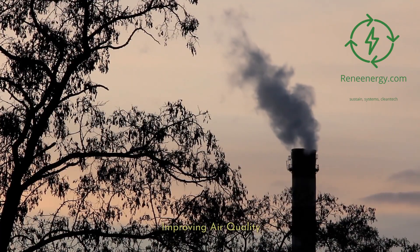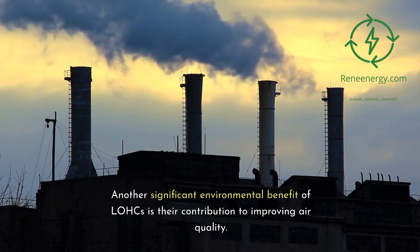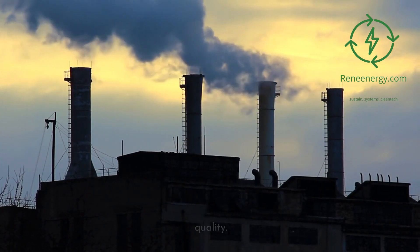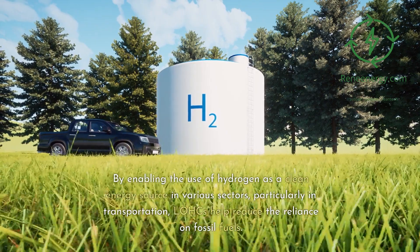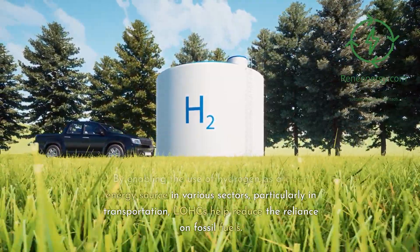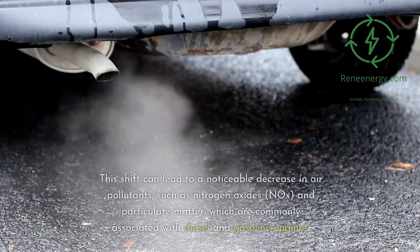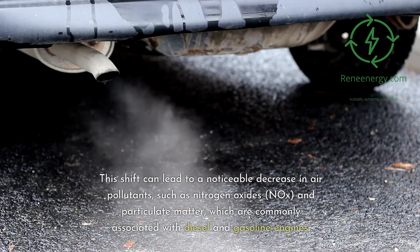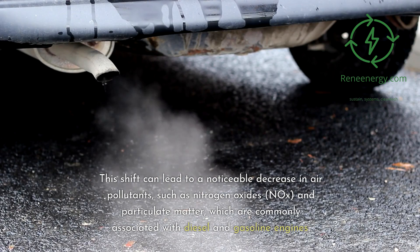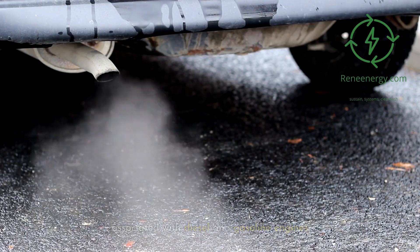Another significant environmental benefit of LOHCs is their contribution to improving air quality. By enabling the use of hydrogen as a clean energy source in various sectors, particularly in transportation, LOHCs help reduce the reliance on fossil fuels. This shift can lead to a noticeable decrease in air pollutants, such as nitrogen oxides (NOx) and particulate matter, which are commonly associated with diesel and gasoline engines.